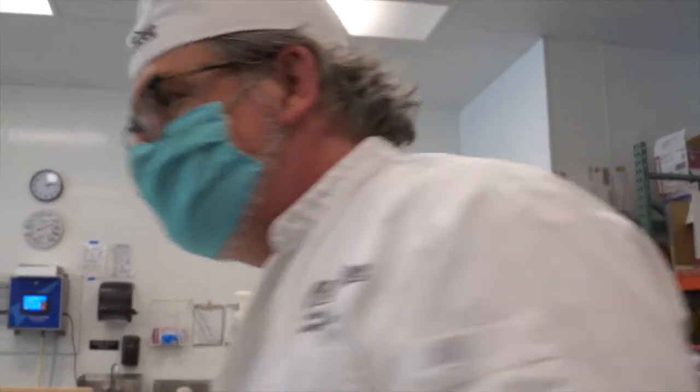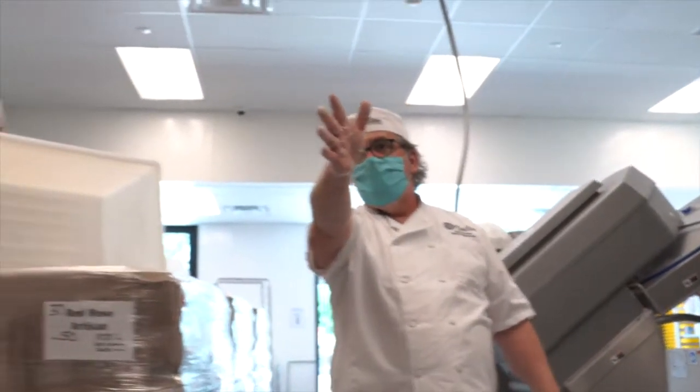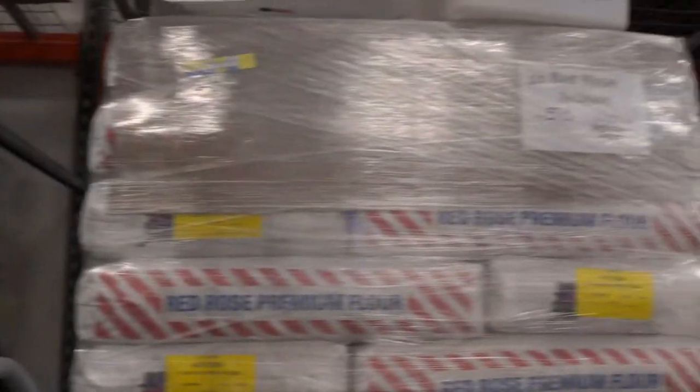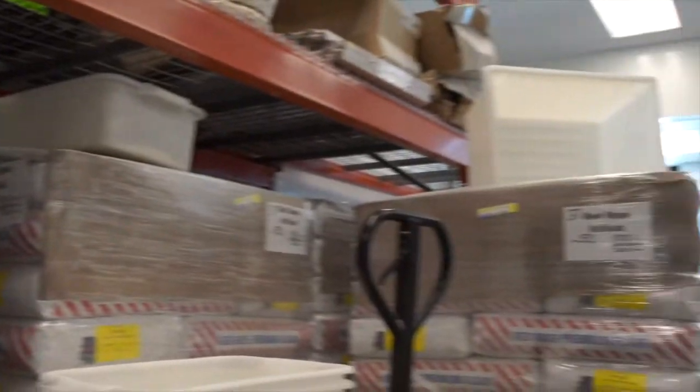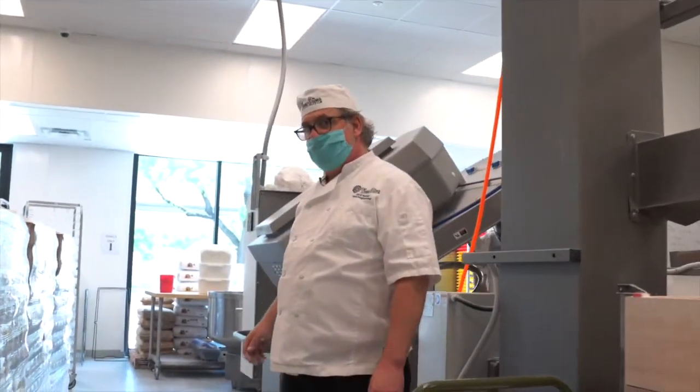Let's go up there and see what they're doing because I think they've started on part of this. Look at all the flour we have — we just got a delivery yesterday. Each of these pallets is 50 fifty-pound bags, and we get two deliveries every week, so we're going through quite a bit of flour each week.